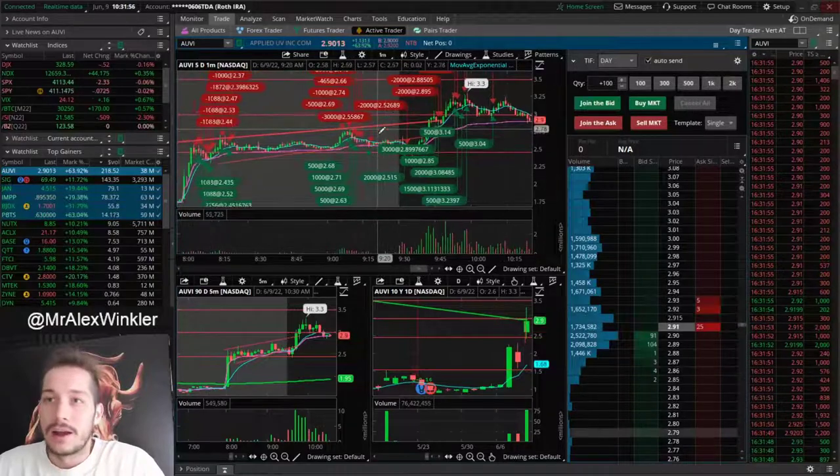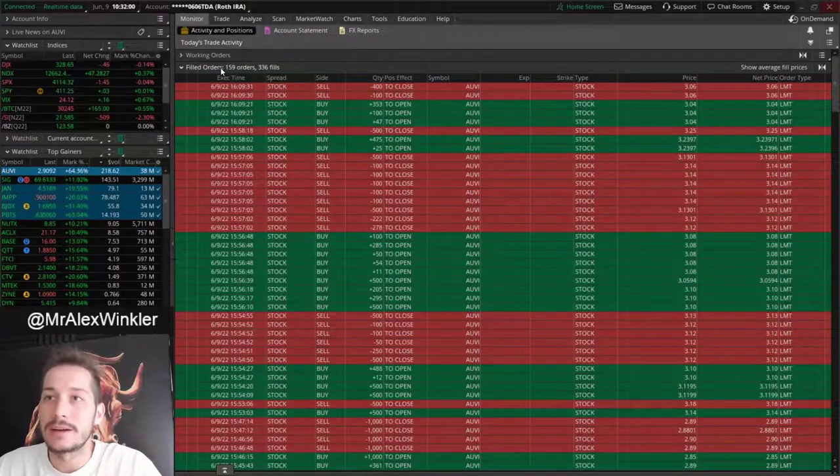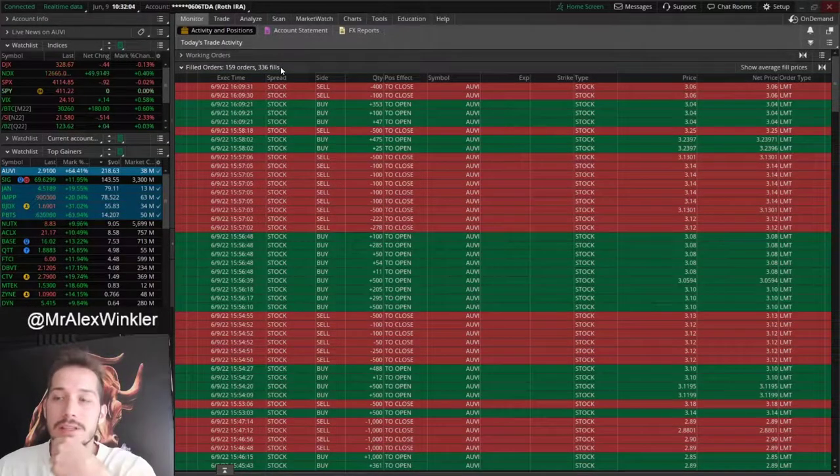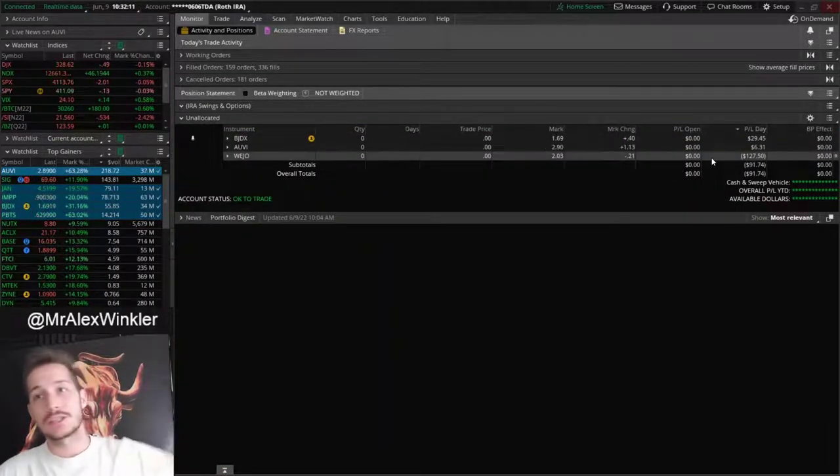AUVI — I don't even know what to say right now. I had a lot of trades today, 336 fills. That's obviously not the amount of trades — I had 26 or 27 trades. I'm down $91. It's a total scratch day again, just like yesterday.